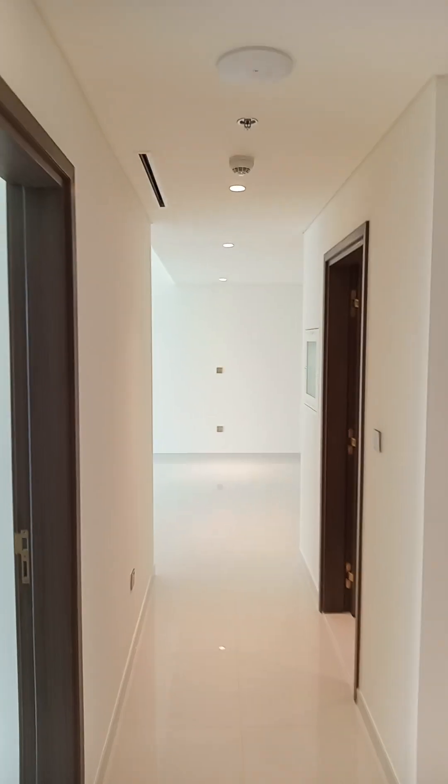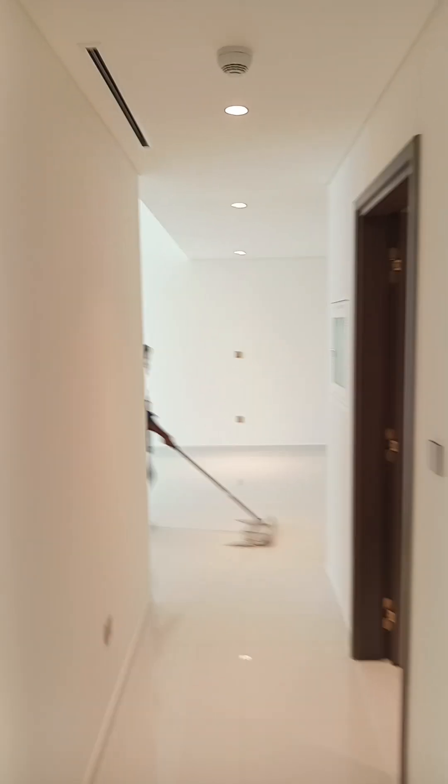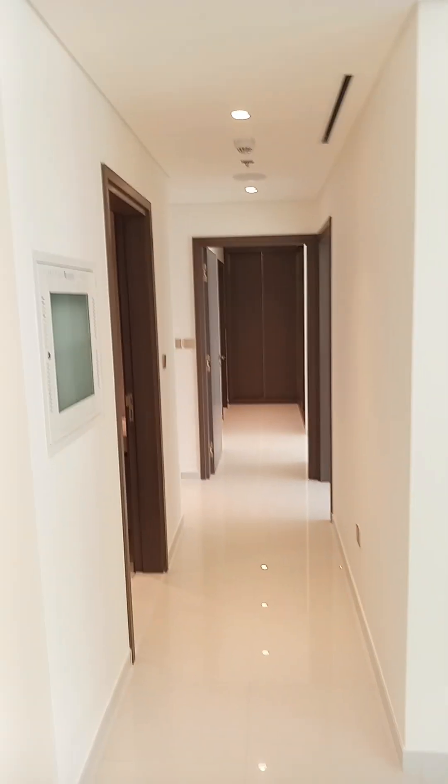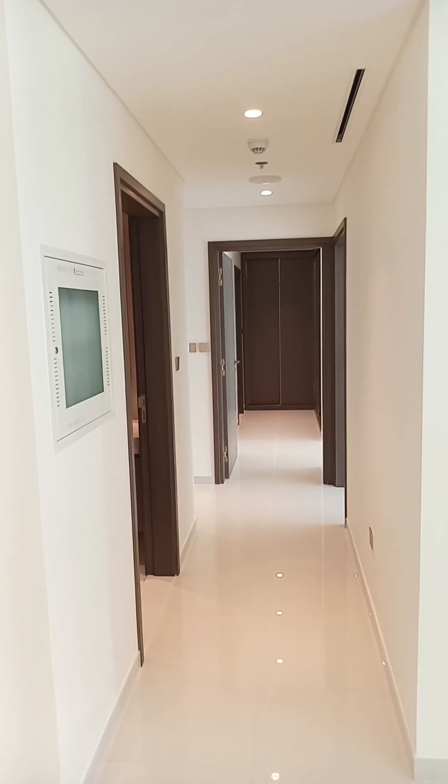And this is the going out. This is it — thank you for watching, bye.